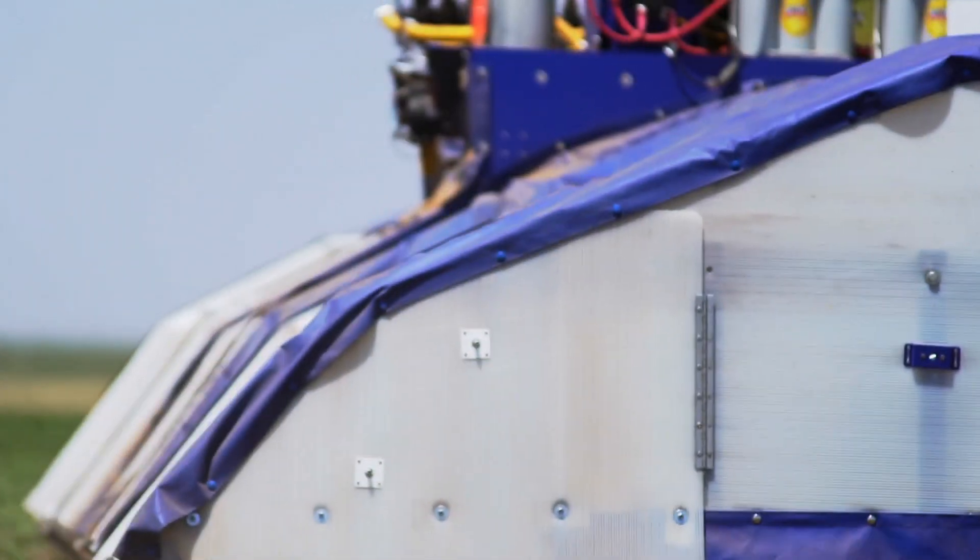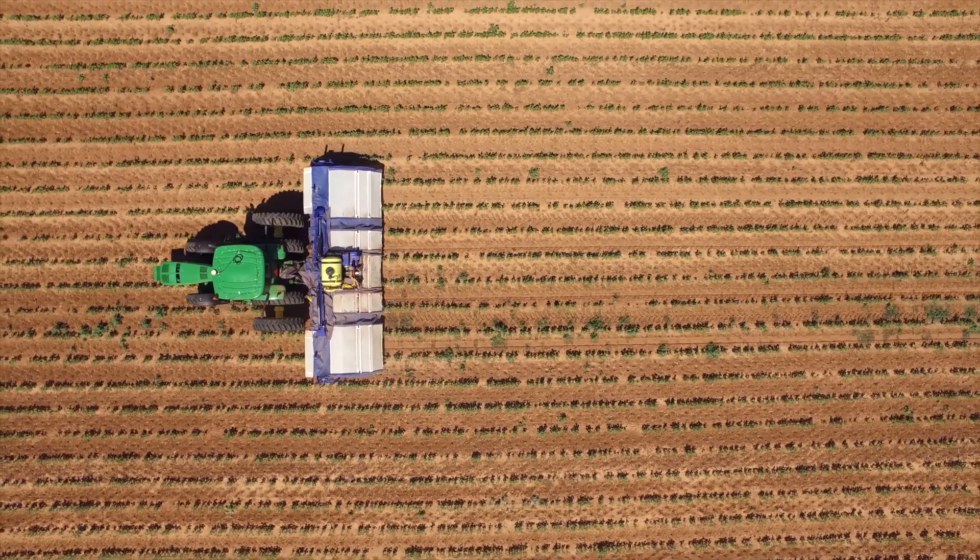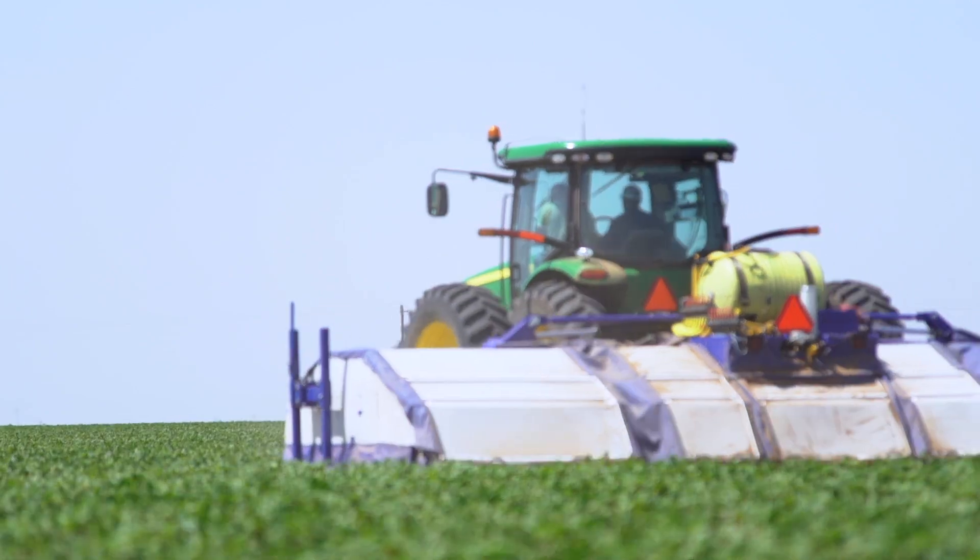We're seeing lots of resistance to Roundup. We're looking for other ways to combat the weeds and still have cost savings on top of everything.